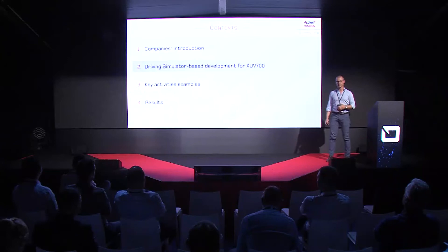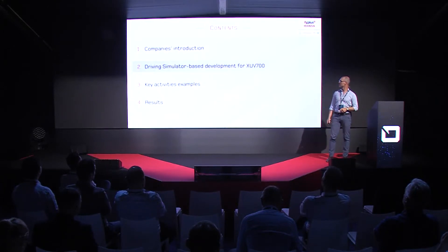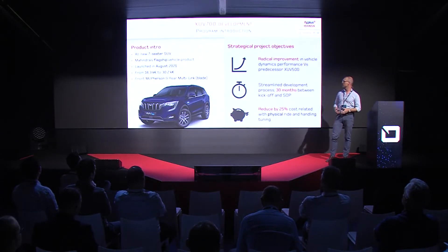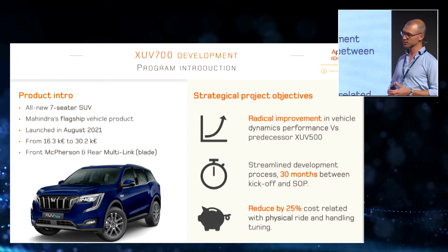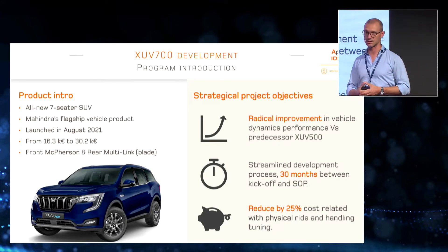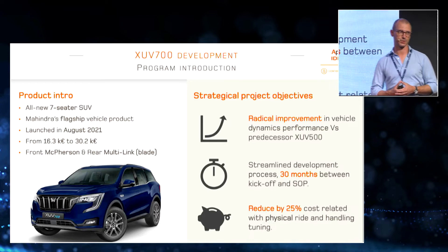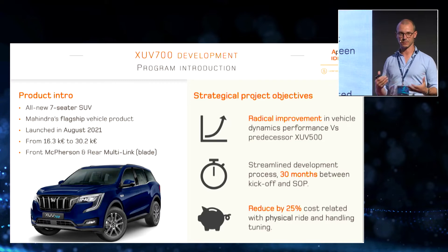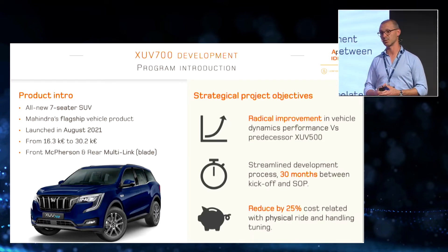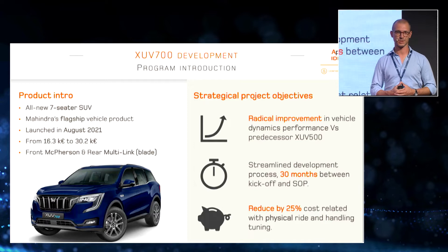Now let's talk about the project. The XUV700 is an all-new seven-seater SUV and the flagship product of Mahindra — their most expensive car, expected to have the highest level of performance. It was launched last August with a price starting from around 16,000 euros, making it relatively expensive for the Indian market but still requiring very efficient engineering with budget carefully taken into account.